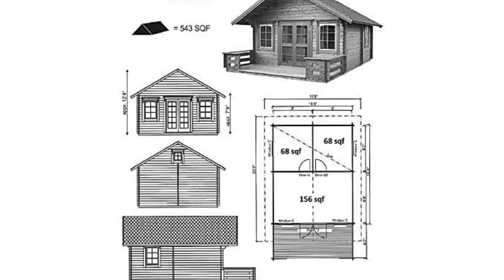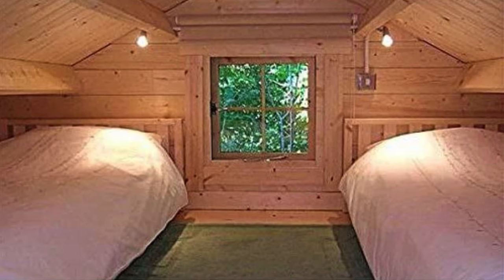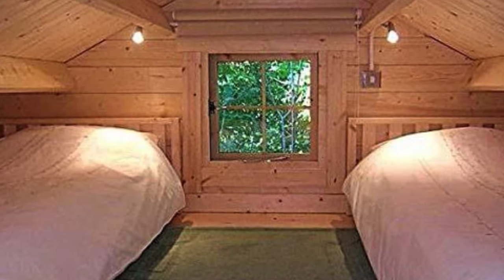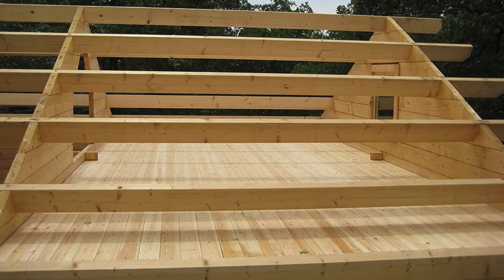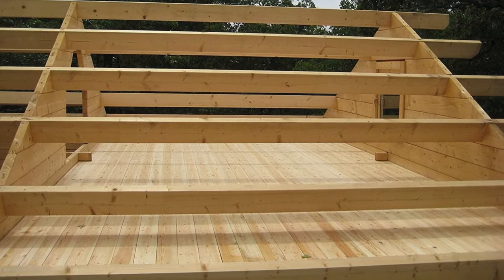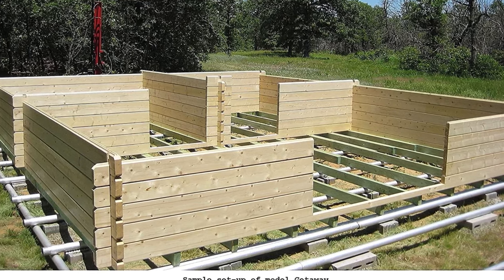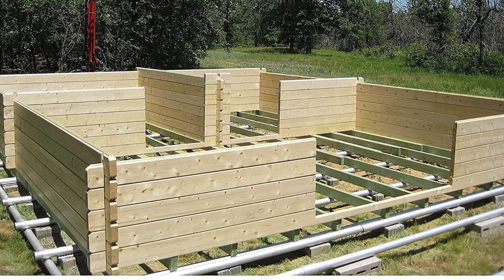The kit also includes all necessary hardware for the foundation, flooring, setting logs, porch, and roofing. To complete this charming structure, you'll need to consider adding electric, plumbing, heating, and air conditioning, windows, and a door, depending on your needs. Be sure to check with local code enforcement for building requirements, ensuring your new log cabin meets all local standards. This log cabin kit is not just a structure — it's a doorway to countless possibilities, promising comfort and convenience in a compact package.